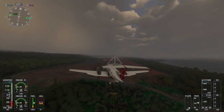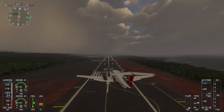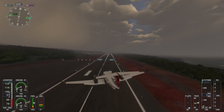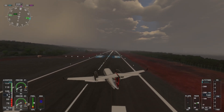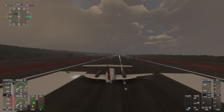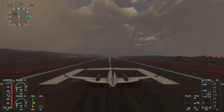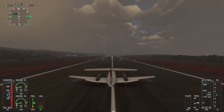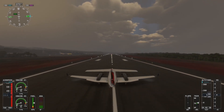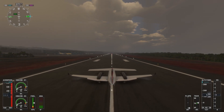As you get closer to the runway, transition from crabbing to a sideslip by using ailerons into the wind and opposite rudder to keep the nose aligned. This will help you touch down smoothly. The King Air 350i can handle crosswinds up to 20 knots safely, but a 30 knot crosswind is beyond the typical limits, so extra caution is required. Always be ready to execute a go-around if the approach becomes unstable. Aim for a firm but controlled touchdown, keeping the upwind main wheel down first to prevent drifting.